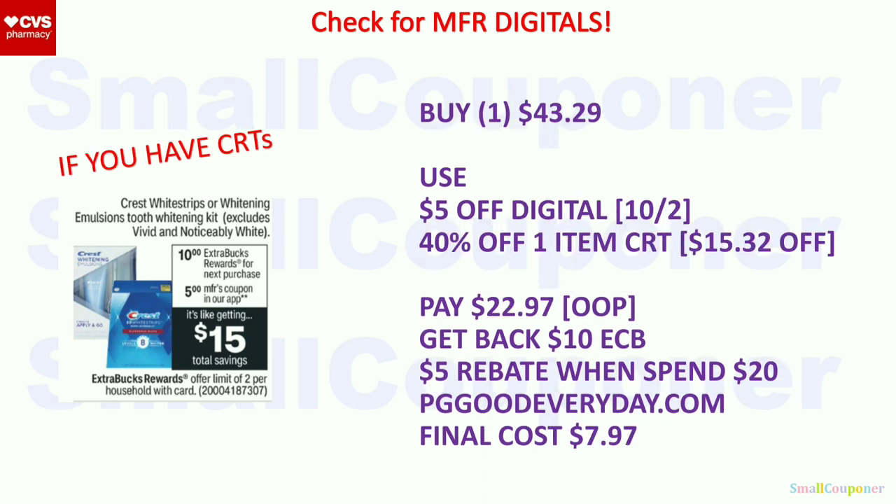If you have a CRT, you can buy one of the ones that are $43.29, use that $5 off digital, and the 40% off one item CRT takes off after the $5. So $43.29 minus $5 off digital, then 40% off the remaining — that's $15.32 off — and you'll pay $22.97. Make sure you pay out of pocket because percentage-off coupons come off last, after manufacturer coupons, every other CRT, and extra bucks. If you want the maximum percentage off, pay out of pocket. So $22.97 out of pocket, get back a $10 extra buck. Since you paid at least $20 out of pocket, you can submit to the rebate for $5 back when you spend $20. Final cost is $7.97.